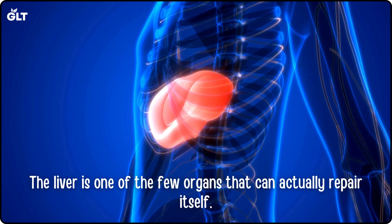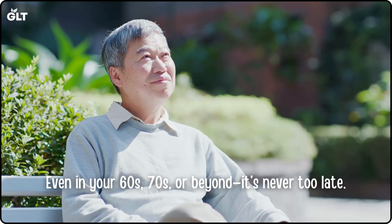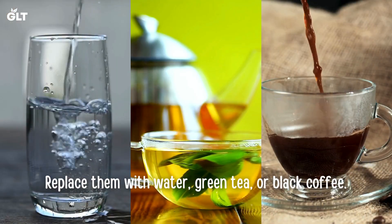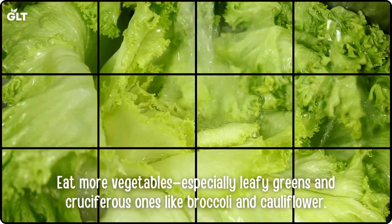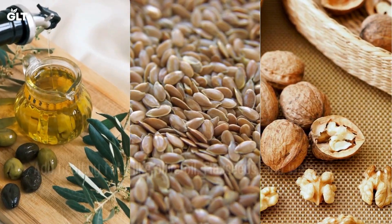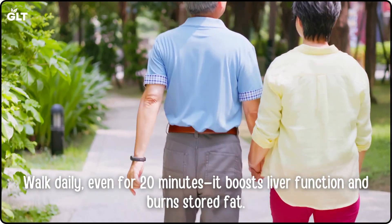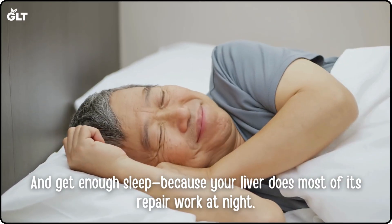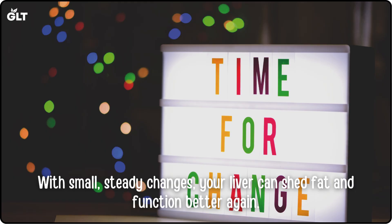How you can help your liver heal naturally. The liver is one of the few organs that can actually repair itself. Even in your 60s, 70s, or beyond, it's never too late. Start by cutting back on sugary drinks and refined carbs. Replace them with water, green tea, or black coffee. Eat more vegetables, especially leafy greens and cruciferous ones like broccoli and cauliflower. Add healthy fats like olive oil, flax seeds, and walnuts. Walk daily, even for 20 minutes — it boosts liver function and burns stored fat. Get enough sleep, because your liver does most of its repair work at night. With small, steady changes, your liver can shed fat and function better again.